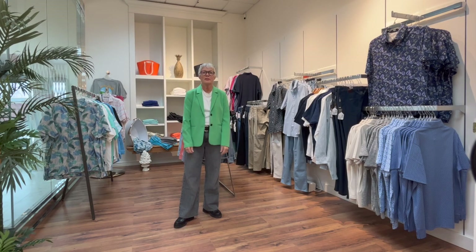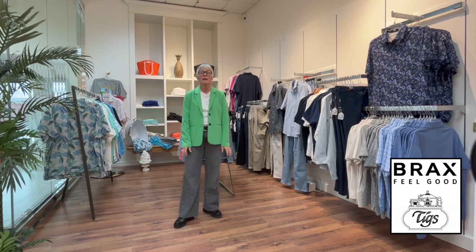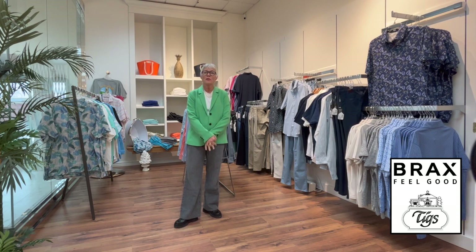Here we go, another Tuesday, and here we are in our little men's section, our new men's wear section. We're really excited about this because we've got great brands — just like our women's wear, we have Brax, Tommy Bahama, and Michael Kors. So we are getting familiar with the styles and the fits and we're really happy with the product.